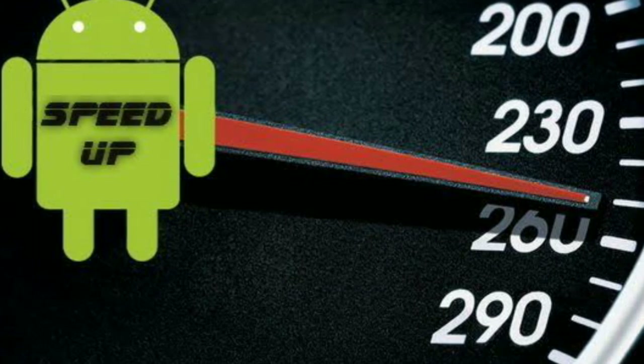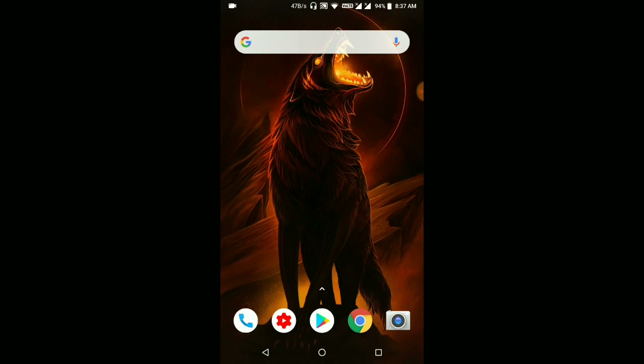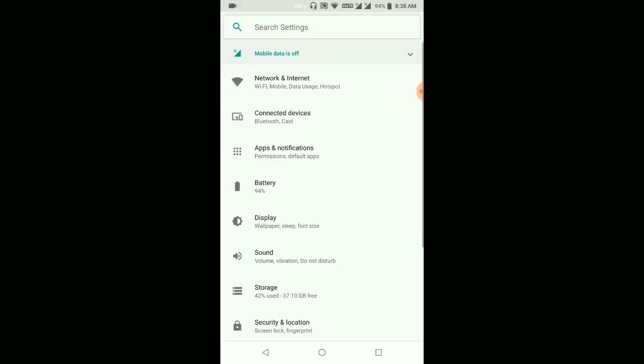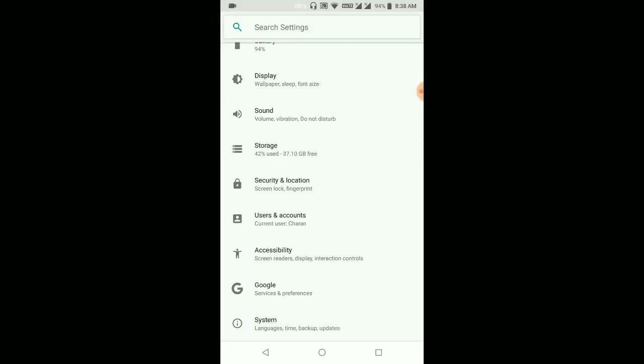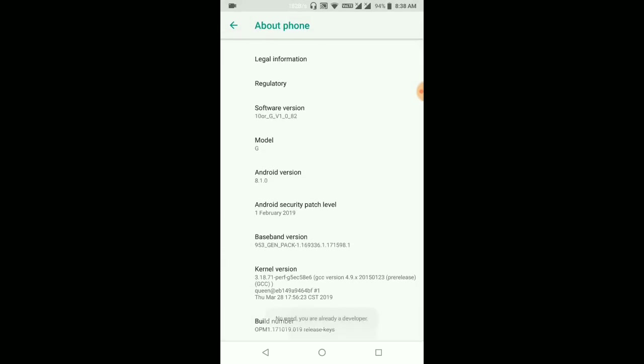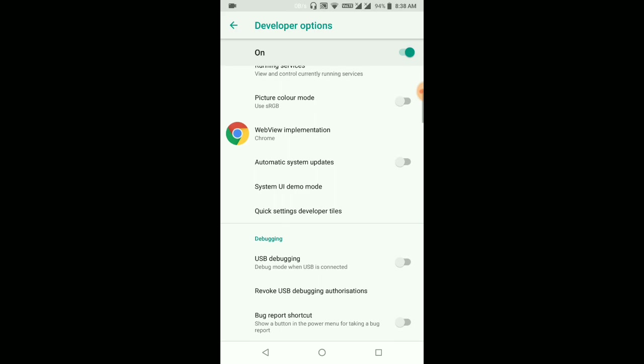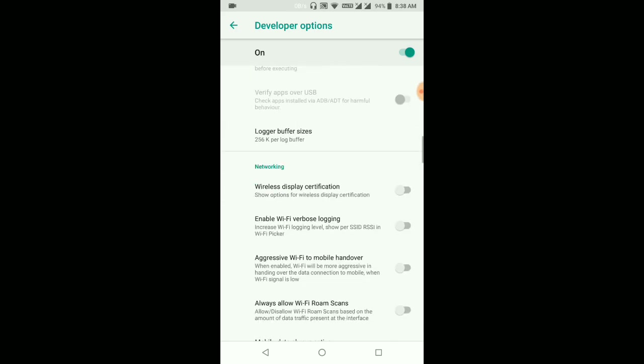The secret setting I teased at the start — I'm revealing it now. It's about Developer Options. You can enable Developer Options like this: go to Settings, scroll to the bottom, open System, click on About Phone, and click on Build Number. I've already enabled developer mode so it says 'You are already a developer.' You should tap it seven to nine times — it may differ for every model — and after that you'll get Developer Options.